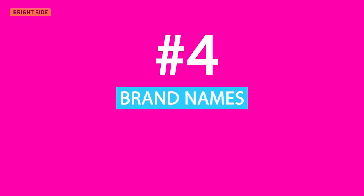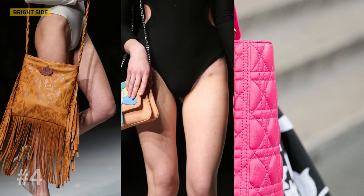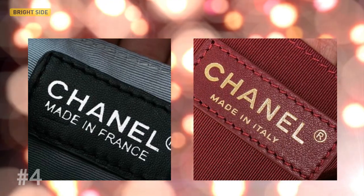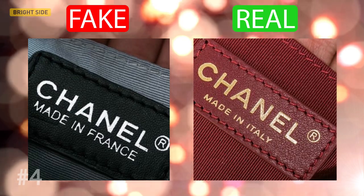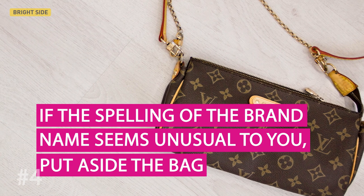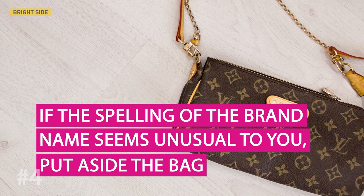Fourthly, brand names. Sometimes we can get lost in the details and we don't even notice the main thing — the name of the brand. Surprisingly, fake items often have the brand names printed in different fonts, smudgy letters, or even with misspellings. Tags and labels are always a giveaway. If the spelling of the brand name seems unusual to you, put aside the bag and find another seller.